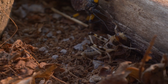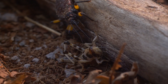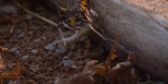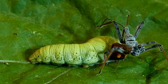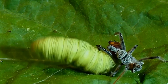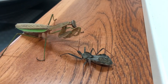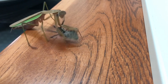Assassin bugs play a crucial role in controlling insect populations within their ecosystems — you can think of them as nature's pest control. By preying on pests like aphids and caterpillars, they help maintain the balance of insect populations and reduce agricultural damage. Their presence contributes to overall ecosystem health and stability. They don't even care who they're going for — they will eat a praying mantis if given the chance.